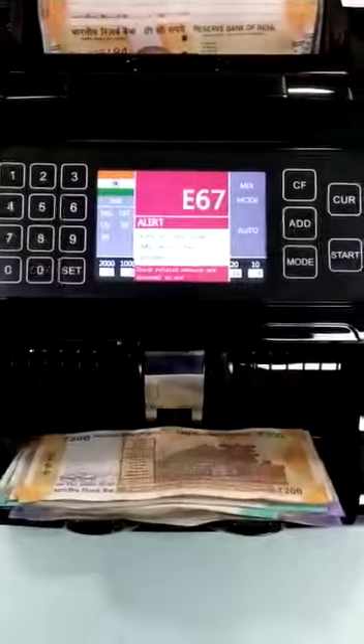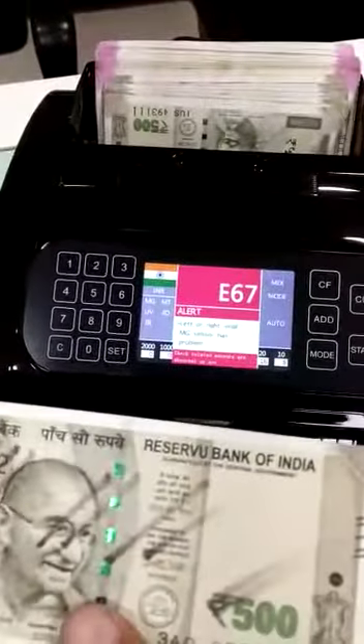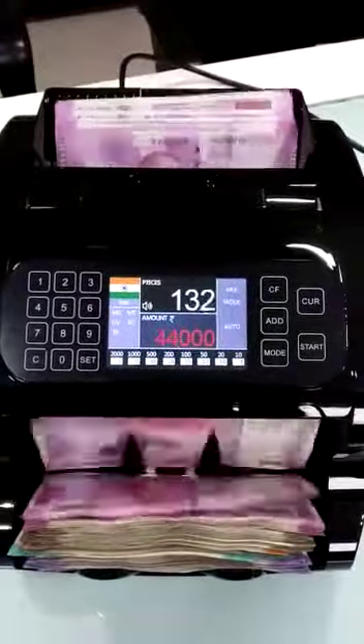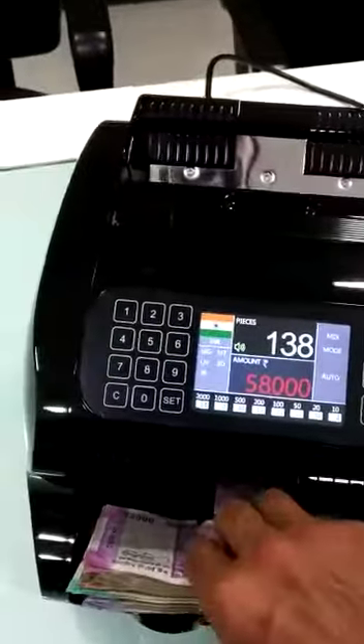This is a Xerox note — a super fake note with only a spelling mistake. Fake note again. All new notes updated — this machine detects them.